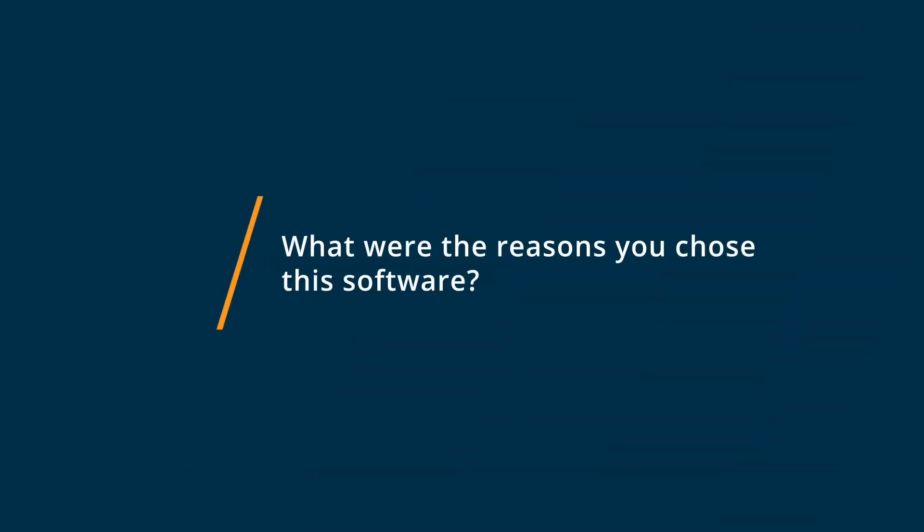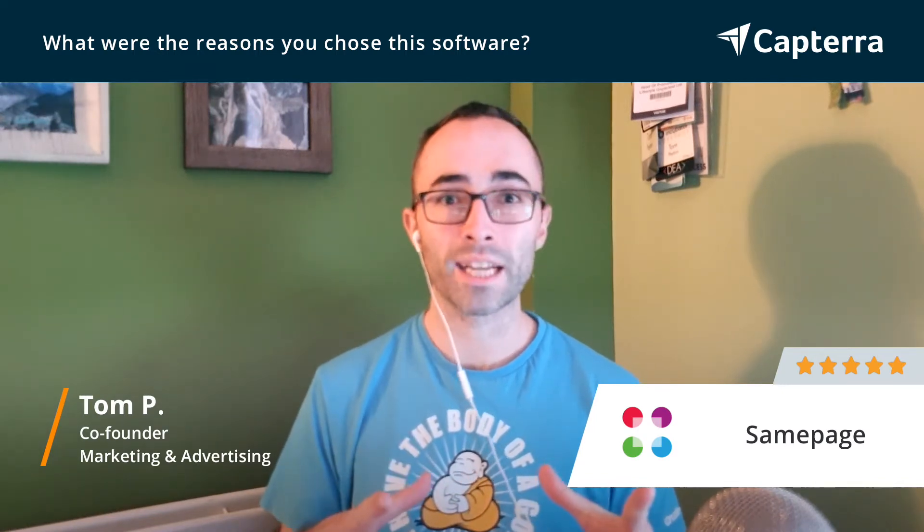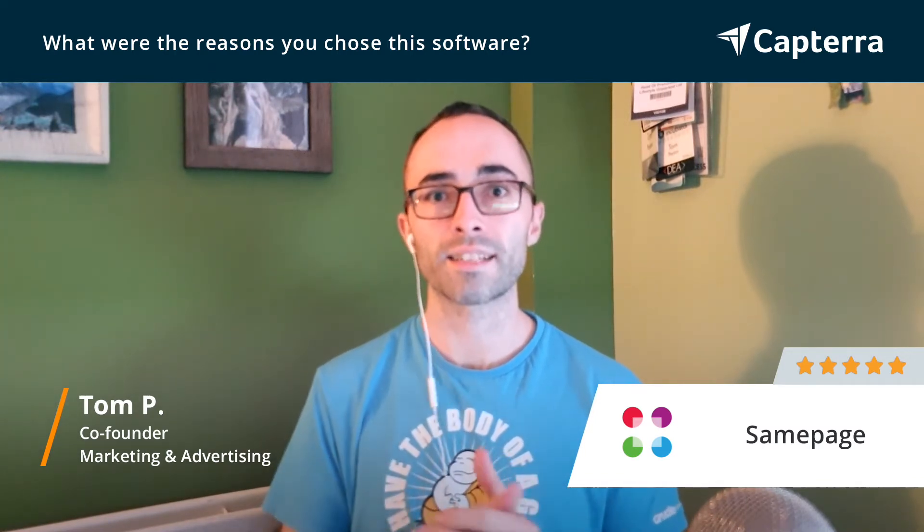The main reasons we ended up choosing SamePage is because they had a huge range of features that covered everything we needed in terms of a project management tool. We could add loads of different team members, different projects, and it was just a complete breeze to get it set up.